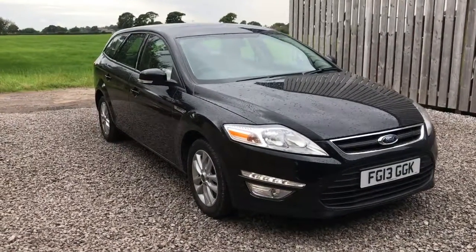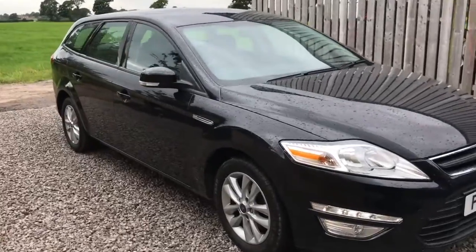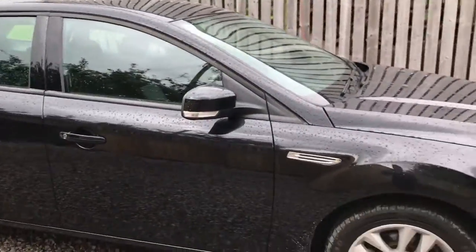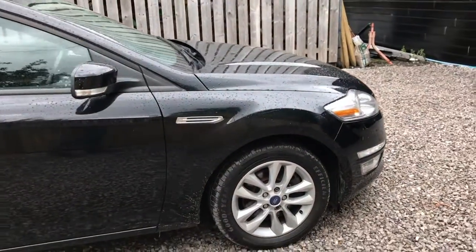Hello and welcome to Stocktonese Car Sales. Here today we have this Ford Mondeo 2.0L TDCi ZTEC in 5 door. Let me show you around the car.